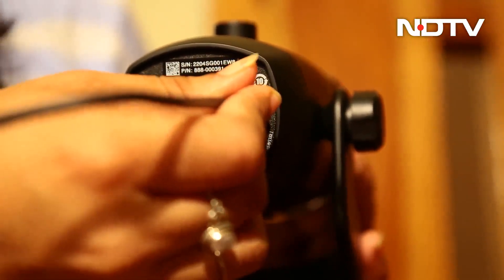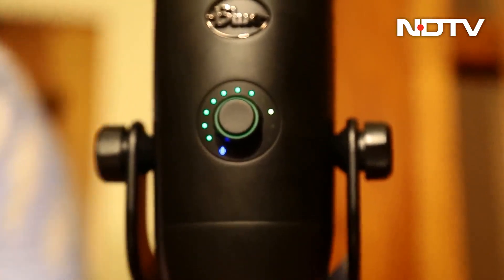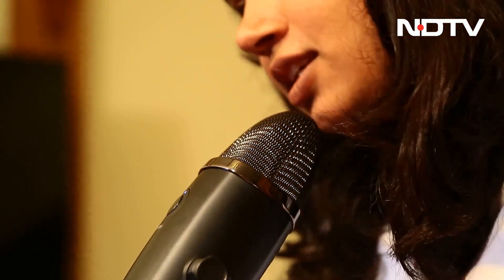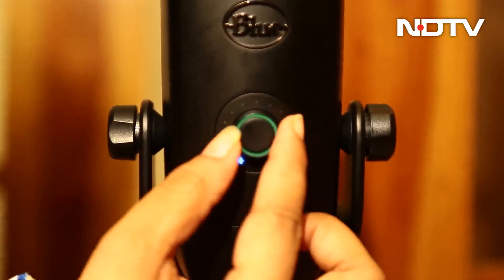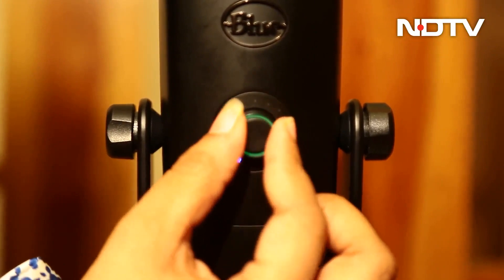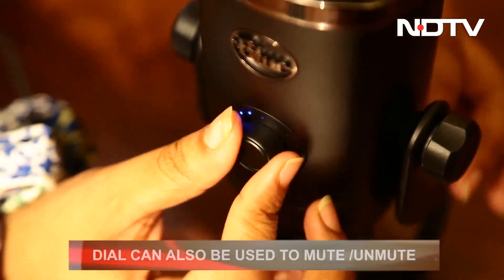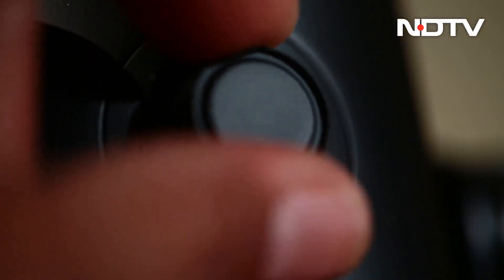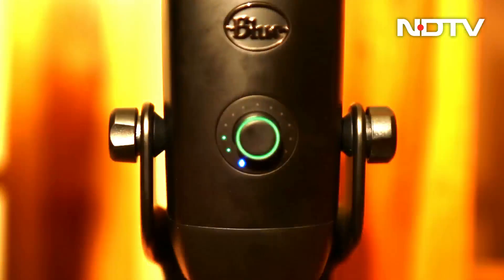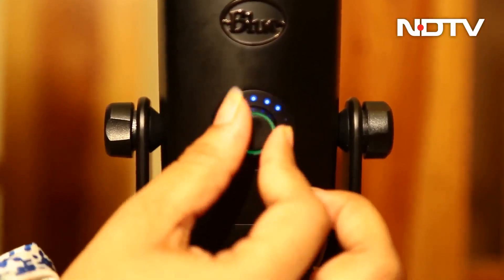The Blue Yeti X comes with a guidebook, a microphone, and a USB cable, promoting quick and easy setup. The front of the body has a dial indicating an 11-dot meter which helps observe how loud we are, the level of gain applied during recording, and lets us control headphone volume via the 3.5mm jack at the bottom. The dial can also be used to mute, unmute, and rotate to adjust multiple settings. Tapping the center dial lets you work between gain, mute, blending variations, and headphone levels, and you can push the dial button to mute yourself on calls or when recording a podcast.